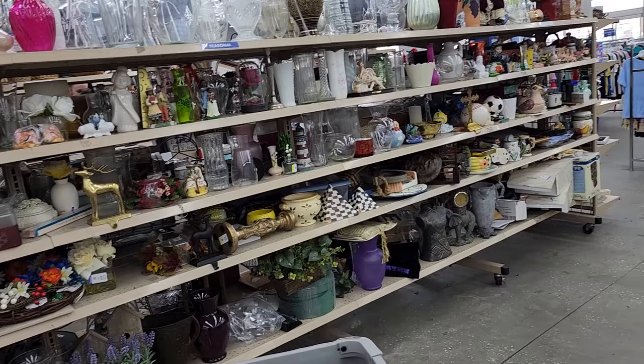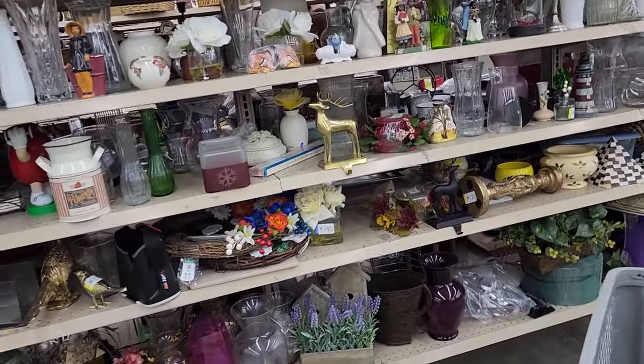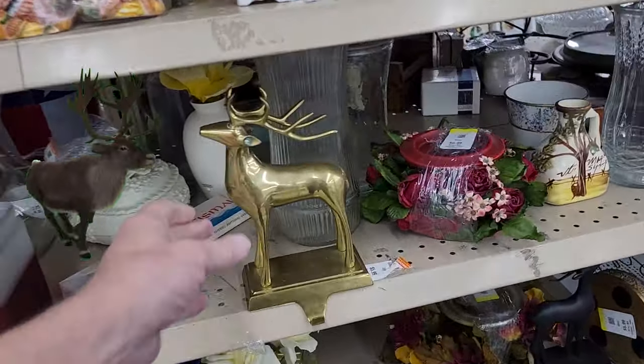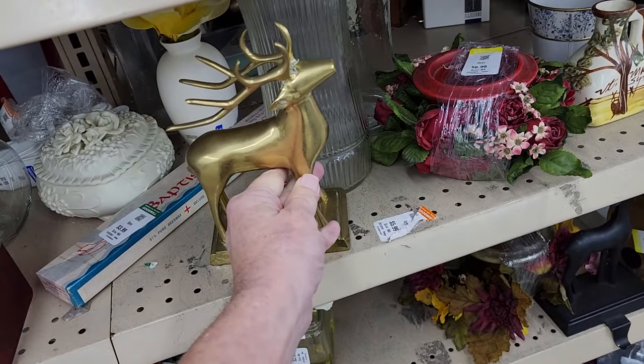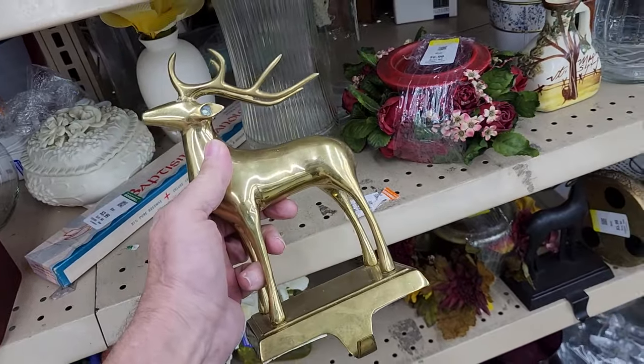A few hours later I saw another Christmas item — it was this brass reindeer Christmas stocking holder. They wanted $4.99 for it, and on a half price day how could you pass it up? I was going to ask $30 for it. I've been having a lot of luck selling brass items lately, and this reindeer was no exception — it sold within a few days for $21.95 plus shipping.